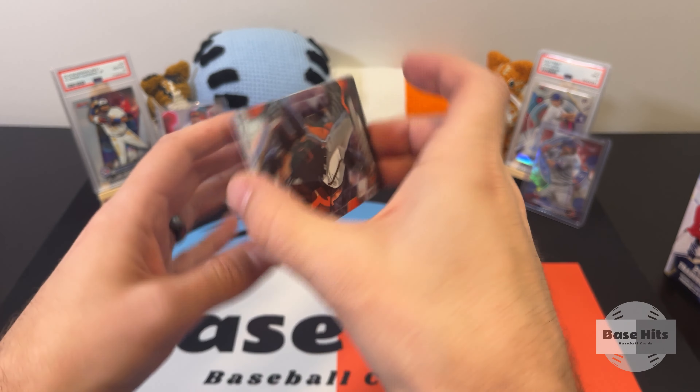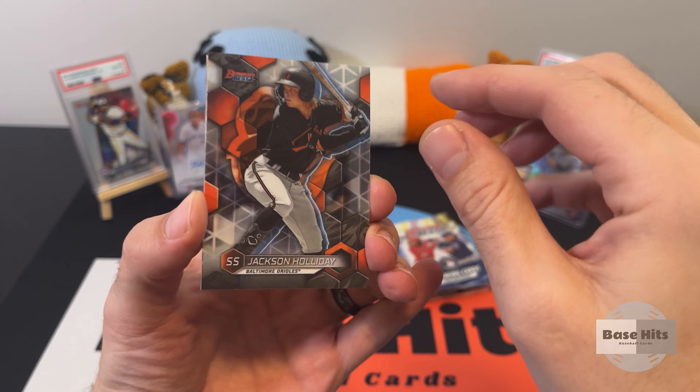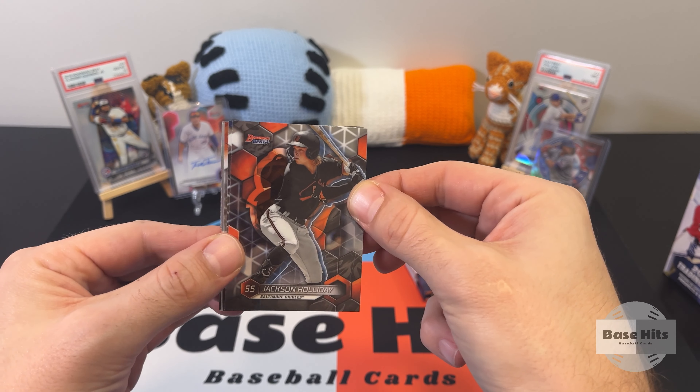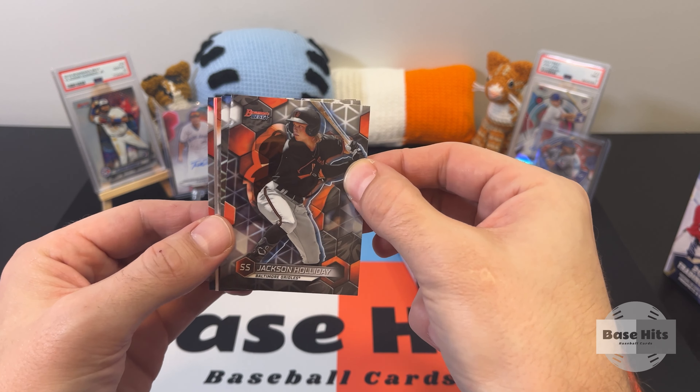Oh, there's a good one — Jackson Holiday, the number one prospect in the MLB, I'm pretty sure. So it's a good one to get. We also got what looks like a refractor insert of some sort — let's go from behind.